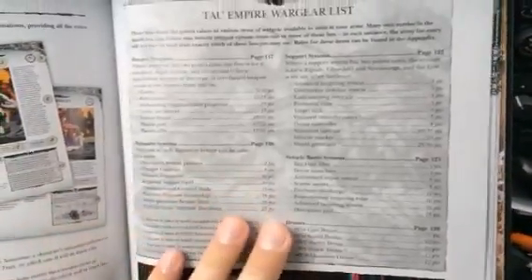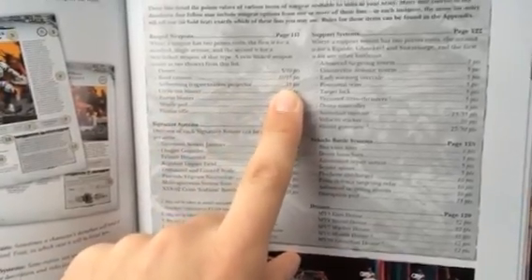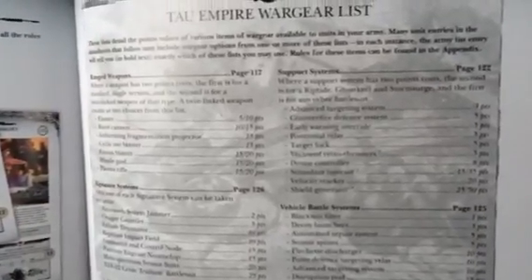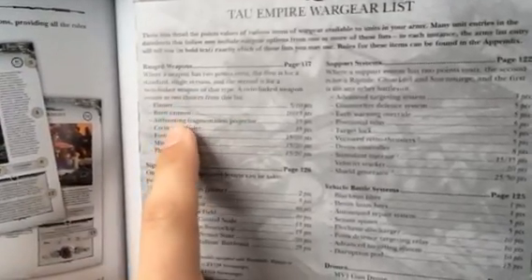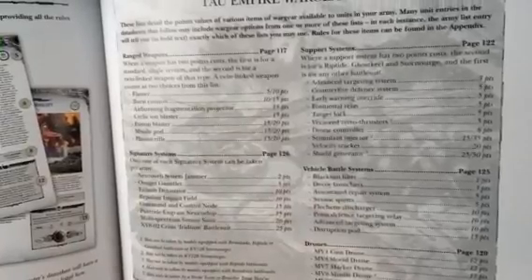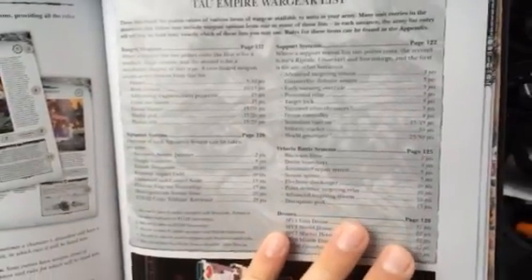Another thing is that I've looked everywhere and I can't find anything that says that AFPs and cyclic ion blasters can only be taken once per army. If you find it in the codex, please comment and let me know below. Like I said, I just got it right now — I haven't even got home, I'm in the car doing this. So if you find out where it is, point me in the general direction and I'll give it a second look. Right now it kind of seems like maybe the AFP and the cyclic ion blaster can be purchased just wherever. But they can't be taken as a twin-linked system.